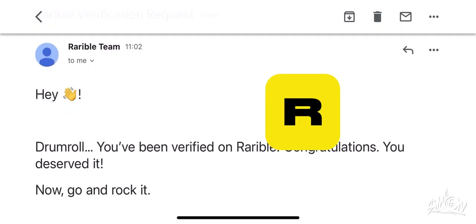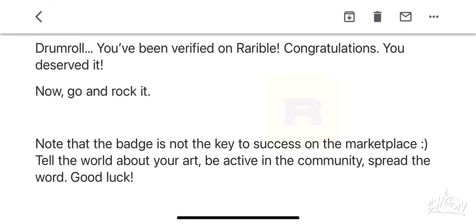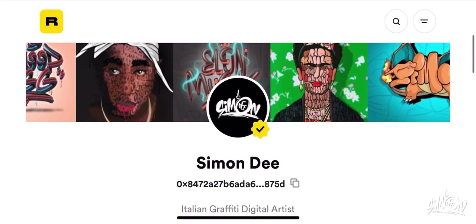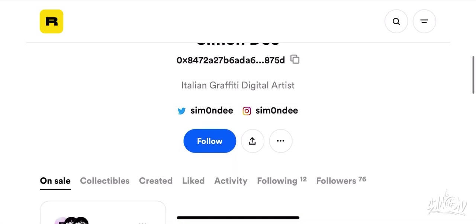I received some good news today. I was verified on the Ripple site, a famous market for buying and selling NFTs. To celebrate the event we will jointly publish an NFT.